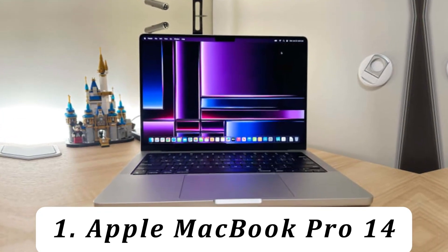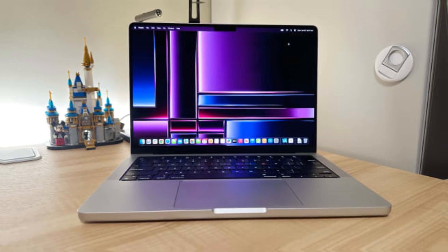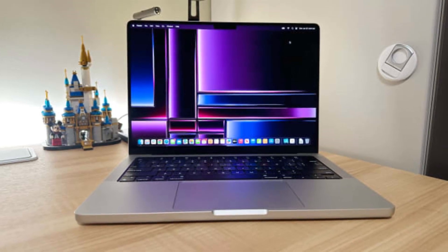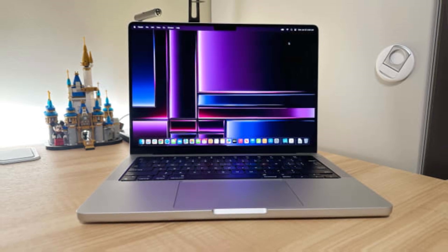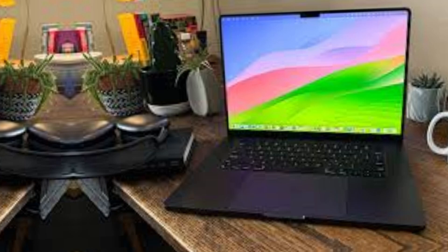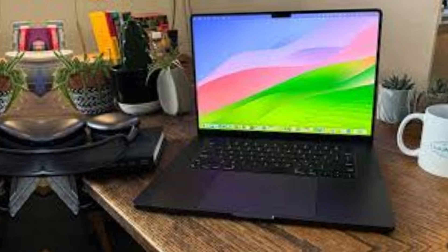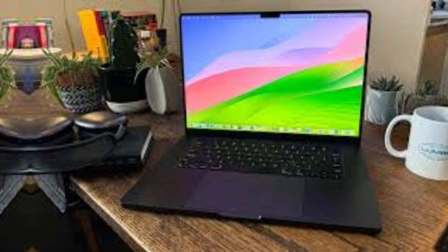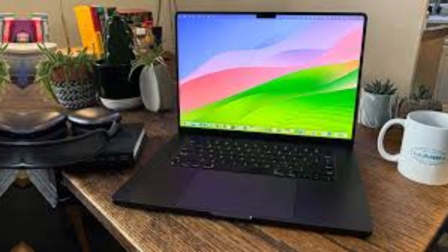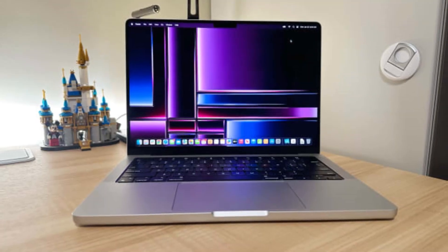Number 1: Apple MacBook Pro 14. The best laptop for programming we've tested is the Apple MacBook Pro 14, M3 2024. This premium workstation has a sturdy all-aluminum build, a compact design, and all-day battery life. You can get this model with a base M3, M3 Pro, or M3 Max SoC, so you can choose depending on your budget and how demanding your workload is. The Pro and Max chips have a very capable GPU.